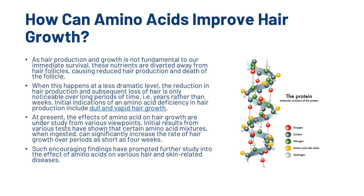So now we're going to have a look at how amino acids can improve hair growth. As hair production and growth is not fundamental to our immediate survival, nutrients are diverted away from hair follicles, causing reduced hair production and death of the follicle. When this happens at a less dramatic level, the reduction in hair production and subsequent loss of hair is only noticeable over long periods of time — that is, years rather than weeks.